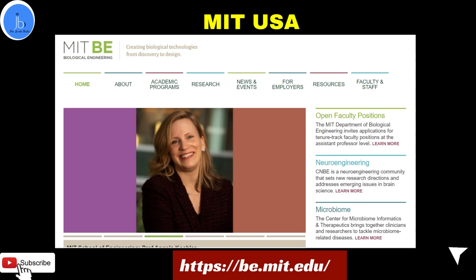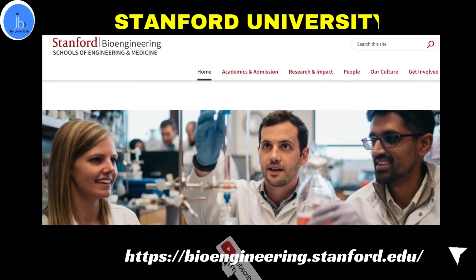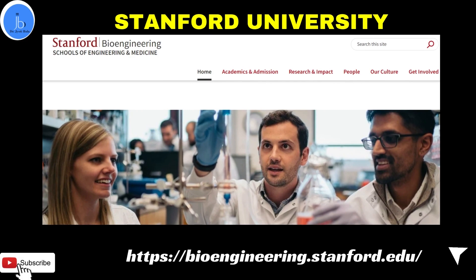Stanford University provides undergraduate, master's, and PhD programs in biomedical engineering. They offer a Bachelor of Science in Biomedical Engineering, especially a computational path, and also provide research project-oriented programs where students can carry out research under the supervision of Stanford faculty. Alongside the undergraduate program, they also provide a Master's in Bioengineering, a PhD in Bioengineering, co-terminal programs, and dual and joint programs related to biomedical science.